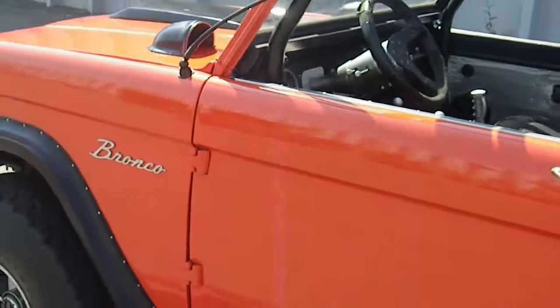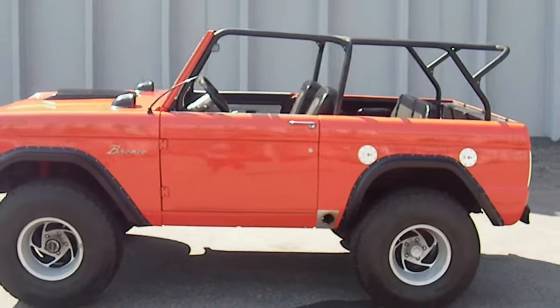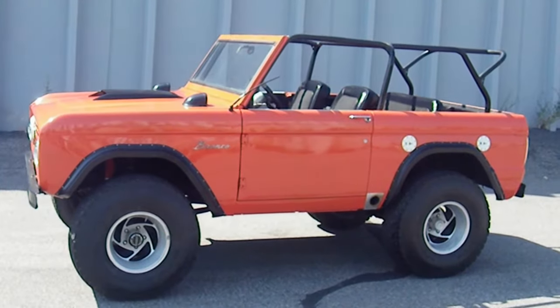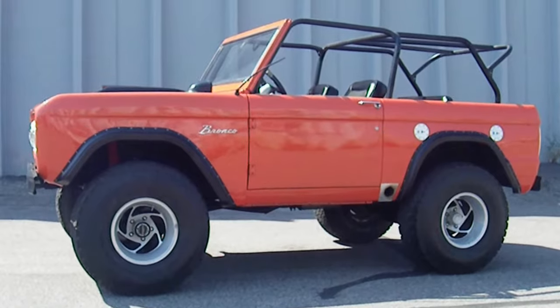Removable doors. This is a great looking 1969 V8 Ford Bronco — full roll cage, new orange paint, ready for the summer or the trails.